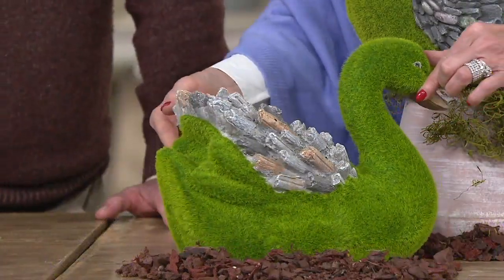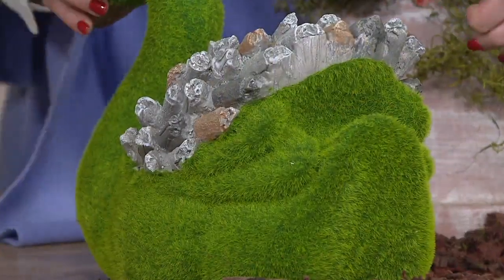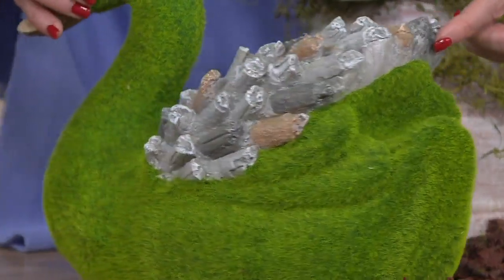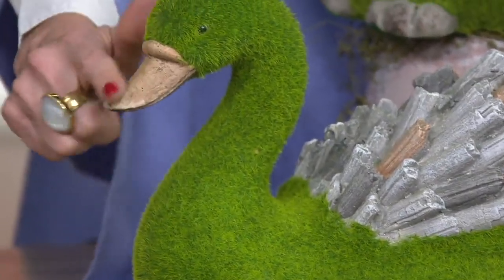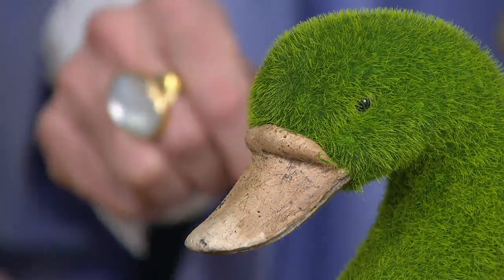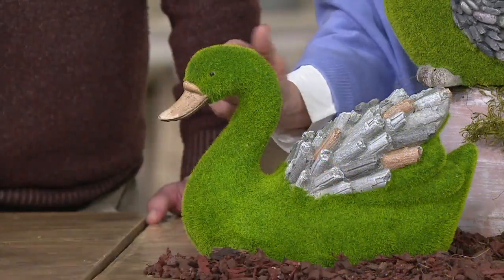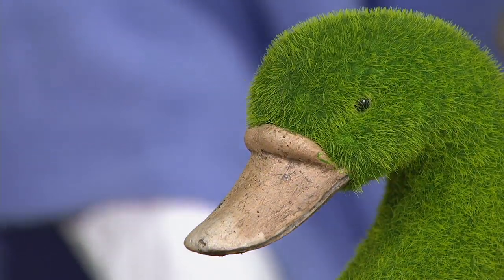Even the detail on the swan — all the way around on the stone, the different colors you're seeing, but even the tail feathers. And then back around where you have this beautiful little bill. We say hand painted, it's actually almost like a stain but it's got to be done by hand. Absolutely. And look at just the detail around the eye there — it's so sweet, almost looks like it's smiling.